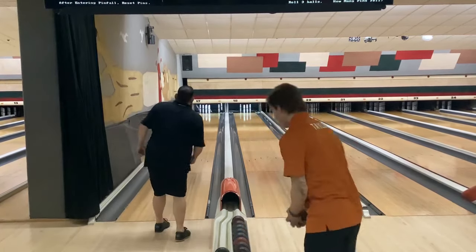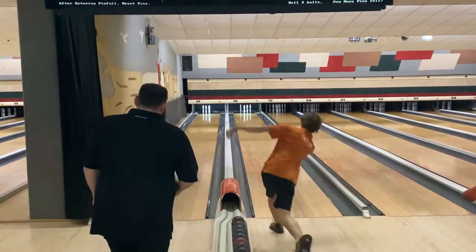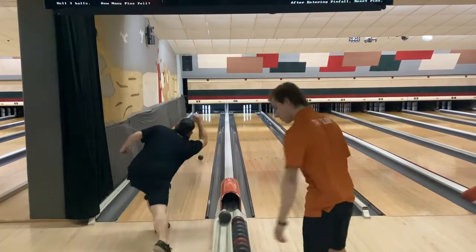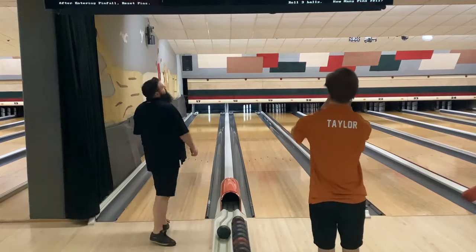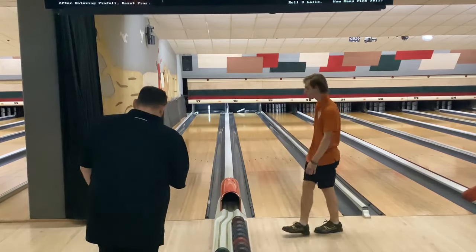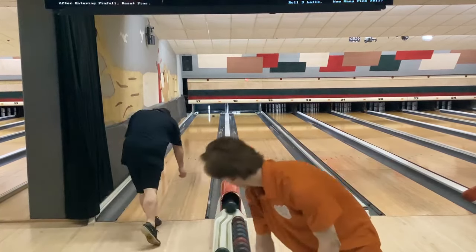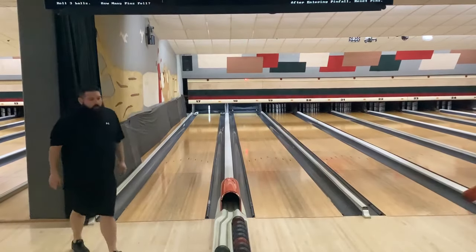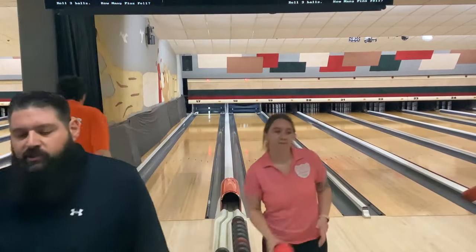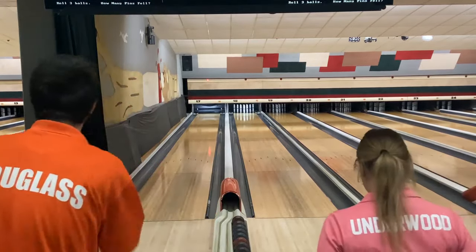Off the head pin, both get a quarter hit. Glenn leaves the head pin as his object. Just misses the head pin. Matt's got this for his ten and he picks it up, so he finishes with a 41 half. Glenn finishes with a 68 half.